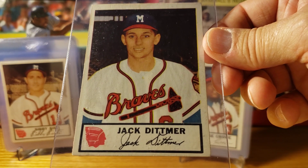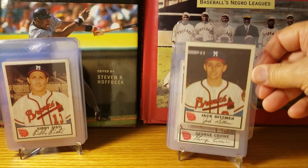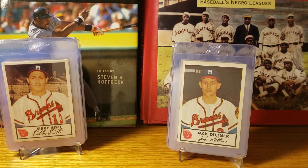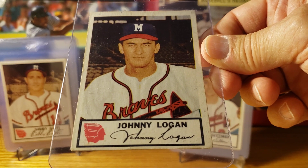Jack Dittmer was the starting second baseman. Johnny Logan was the starting shortstop.